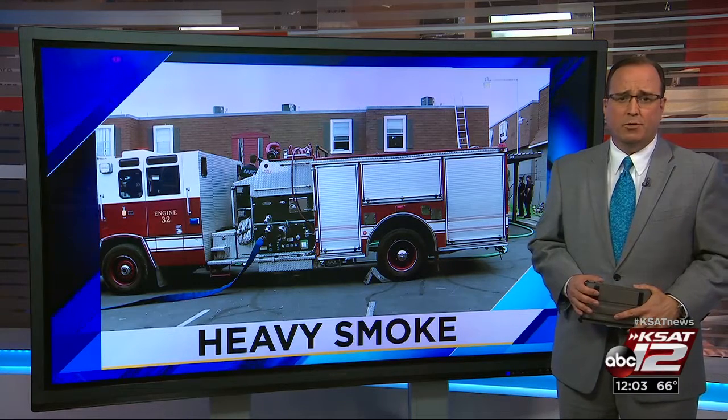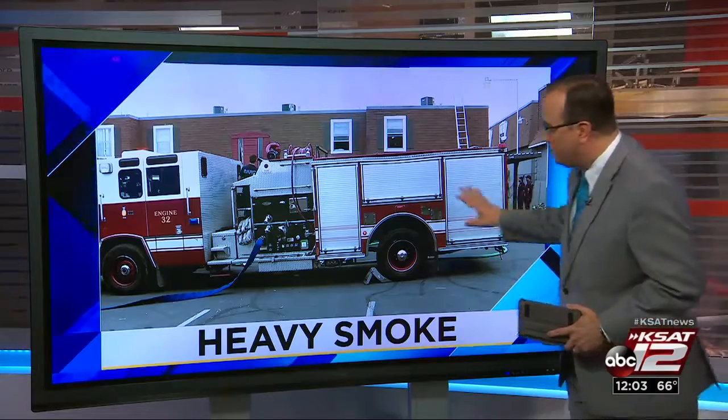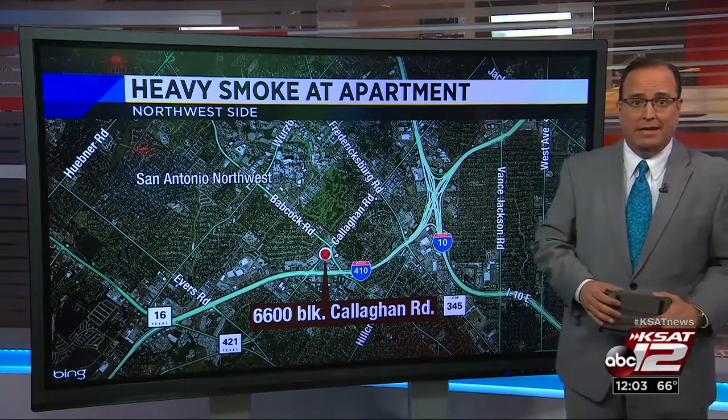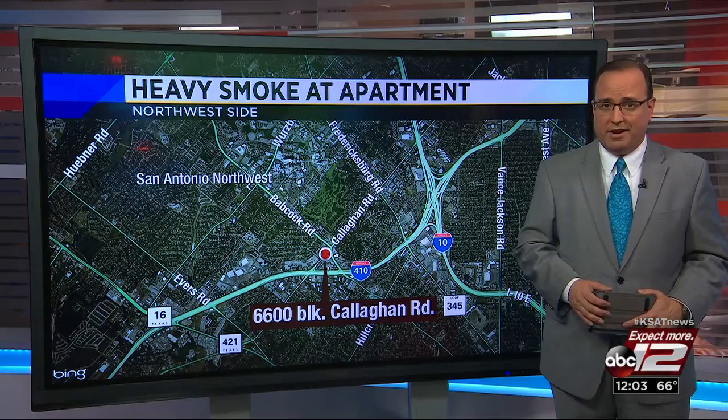Firefighters rushed to put out a fire in an apartment on the northwest side after reports of heavy smoke. It happened around 8 this morning on Calahone Road, just off of Loop 410 near Babcock. As Ashley Custer explains, it looks like it all started with a hairdryer.